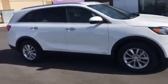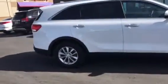Hey Thomas, this is Bailey over at YoungKia. Just wanted to take a moment to show you our 2017 Kia Sorento. This one is the LX trim level. It's equipped with a backup camera, lane departure warning, and a forward collision warning system.